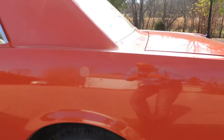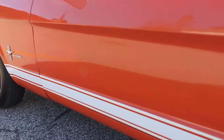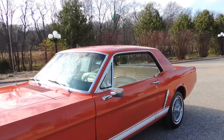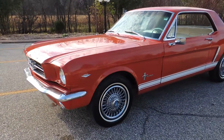Paint on the rear quarter on the driver's side is excellent — no blisters on the rocker, fender, or door. Very, very solid original car. This car is clean enough you can go to any local car show and be real proud of it.